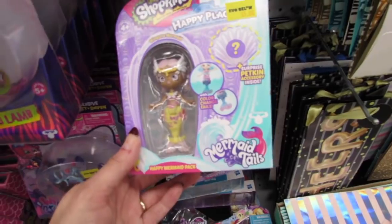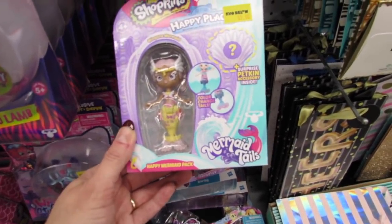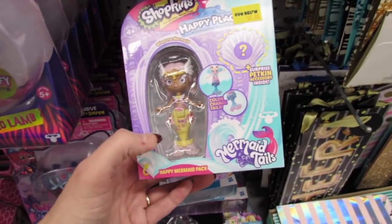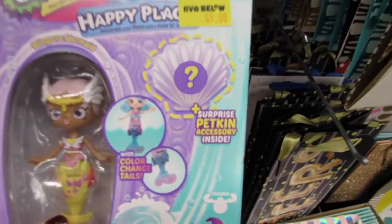They've added some new Shopkins mermaid tails - this is the Happy Mermaid pack. You get one mermaid whose tail changes colors and then you get a surprise petkin inside. These are five dollars.